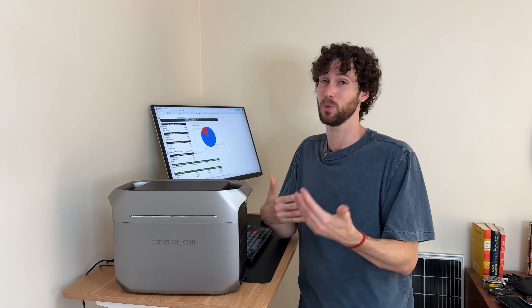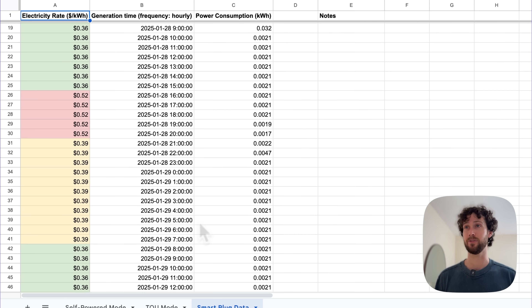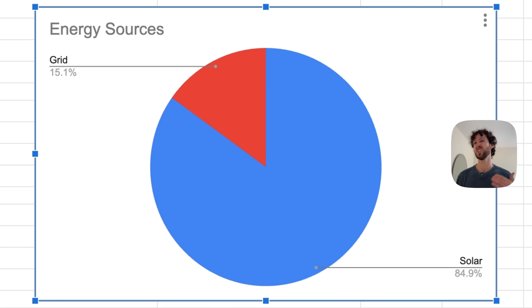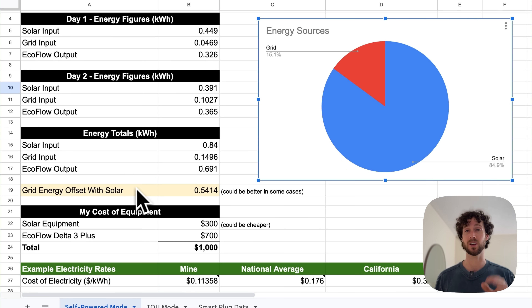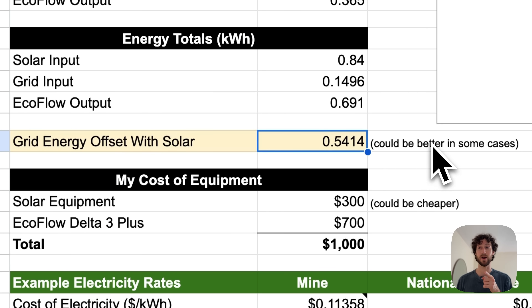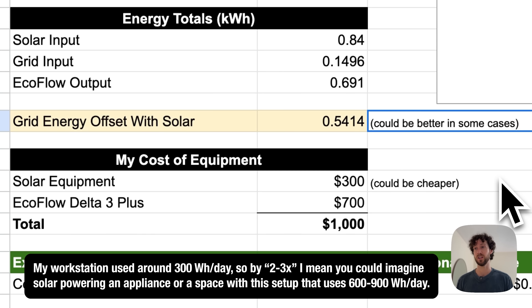Let's look at the results. This data came from the smart plug, so you can see an hour-by-hour breakdown for time of use mode, and the rest came from the EcoFlow. For self-powered mode, 85% of the energy over those two days came from solar. I calculated something called the grid energy offset with solar — how much grid energy my workstation would have used without this setup versus how much it actually used. The difference is what I'm using to calculate savings. You could imagine a more ideal setup that offsets maybe two to three times the grid energy that mine did. My solar equipment cost was $300 and the EcoFlow Delta 3 Plus was $700, for a total of around $1,000.